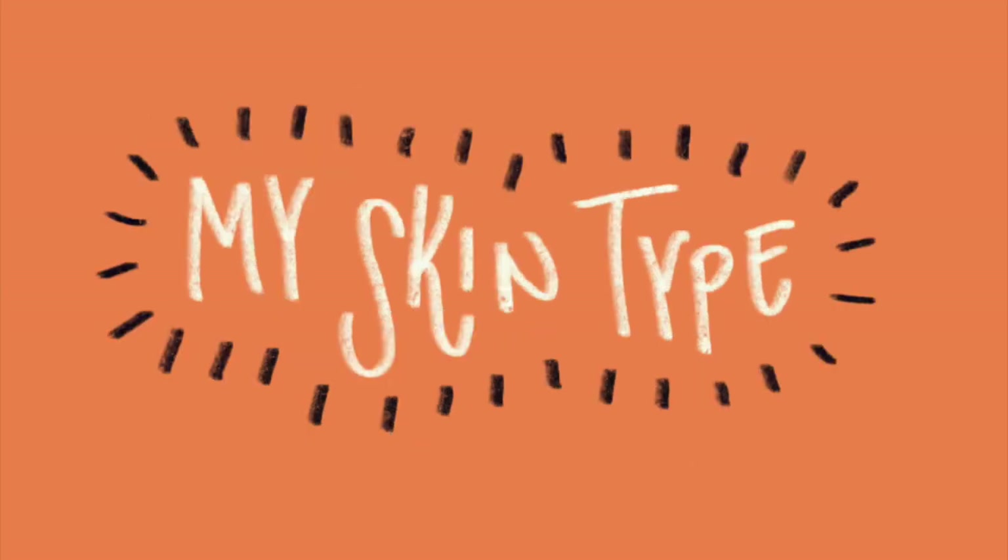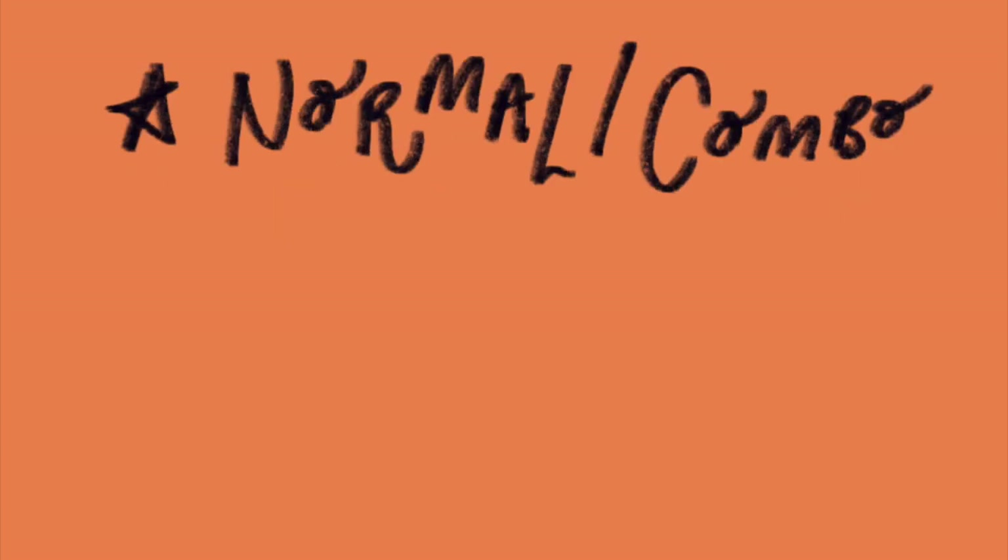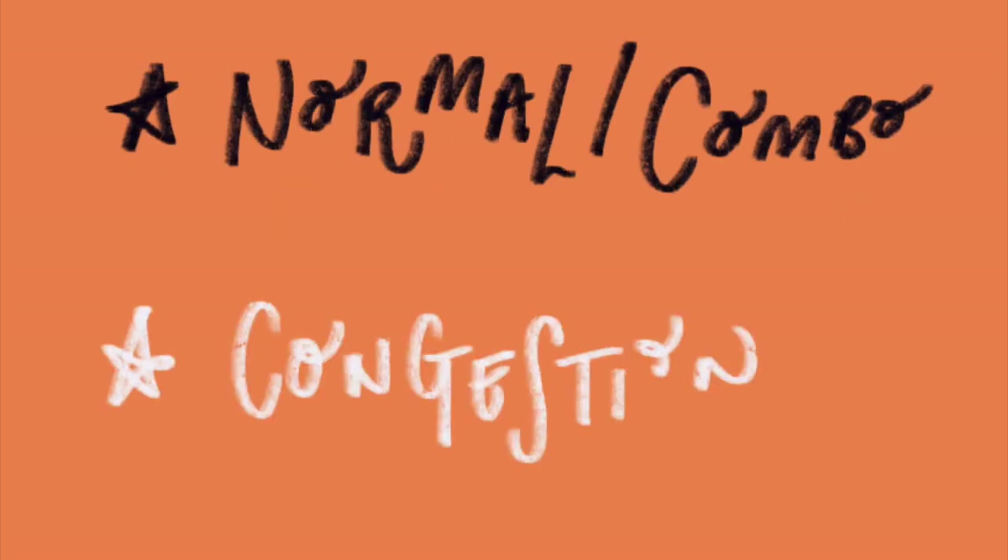So first up, I guess the best place to start would be talking about my skin type. I'm in my mid-20s now, so I'm definitely past that spotty stage. I would say I have normal combination skin — I do suffer from the odd spot here and there. But my main skincare concern would be congestion; I find that my skin can get quite congested, particularly around my nose.